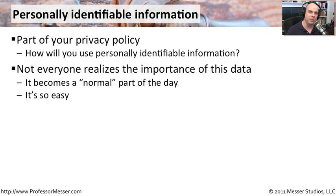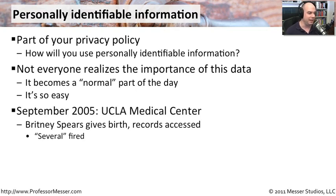So you have to maintain and make sure the people inside of your organization understand how important and how private this information is. There have been some very public instances where this has not been the case.